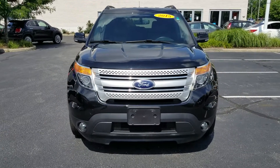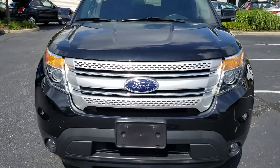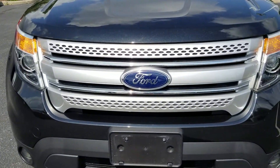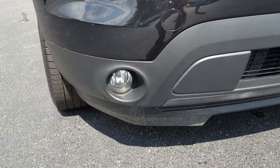Up front there's a big Ford logo with vents for the radiators, and fog lamps as well.